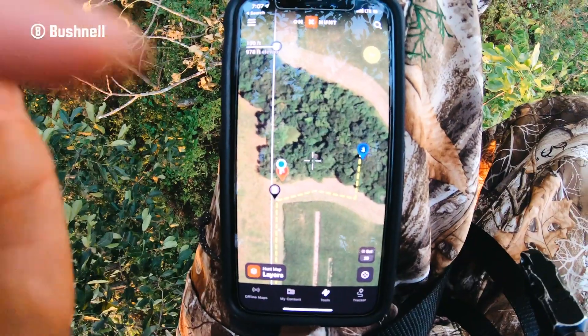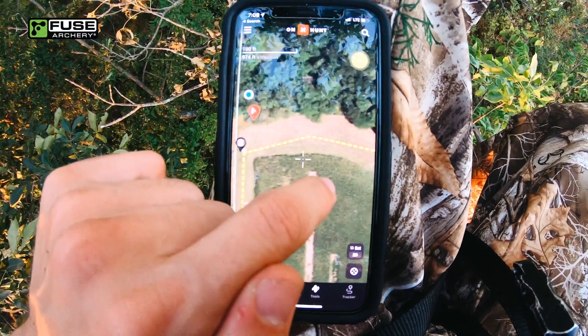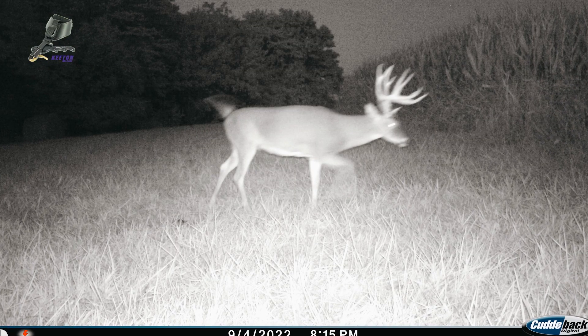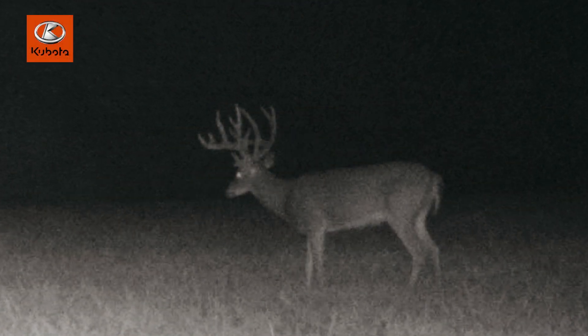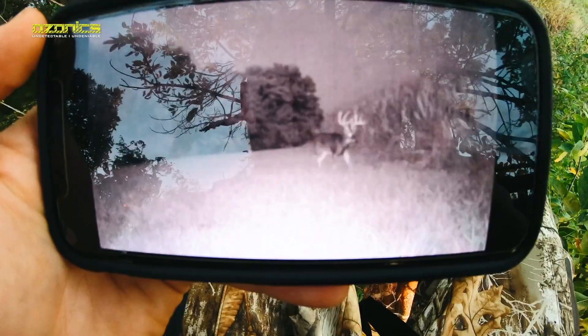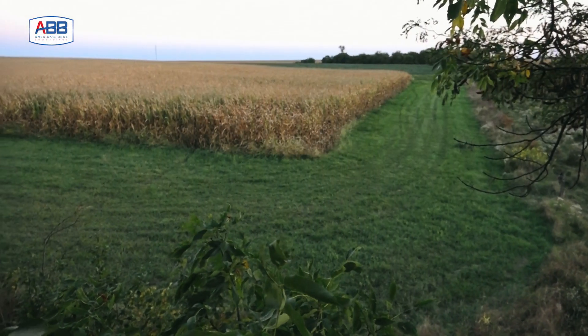The way I'm set up on this buck, I've got a camera on both ends of this little finger and I know he's bedded at that point. He never shows his face on the other camera, which means he's still in here. I'm getting excited — it's about 6:45. I don't imagine he'll come out until last light. That's what he does every time I get a trail camera picture of him. I just hope I can contain myself when he steps out, because he's a big buck. It's been real quiet, absolutely nothing has moved, but it's the spot where he comes out, so he's the only deer I care about.